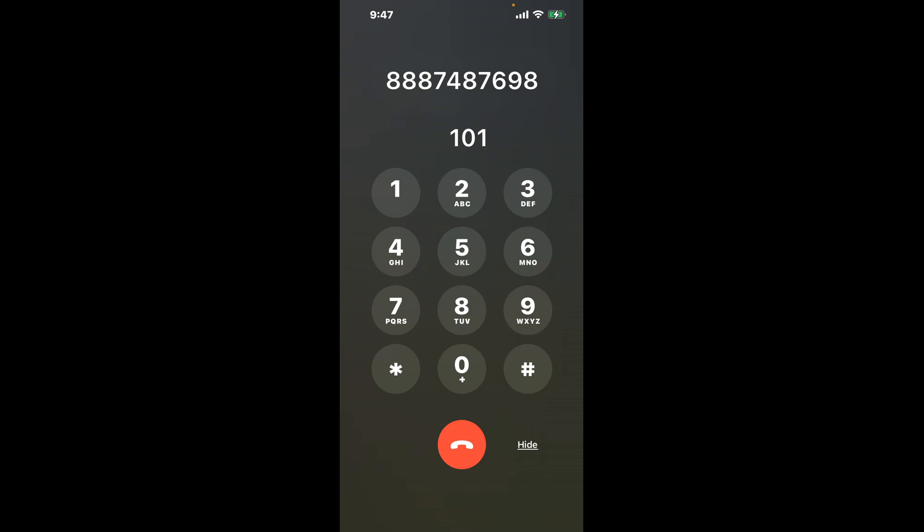First, dial 888-748-7698. Once connected, here's a neat trick to bypass the automated messages: dial 1, then 0, then 1 again. This hack will shortcut you through the menu.